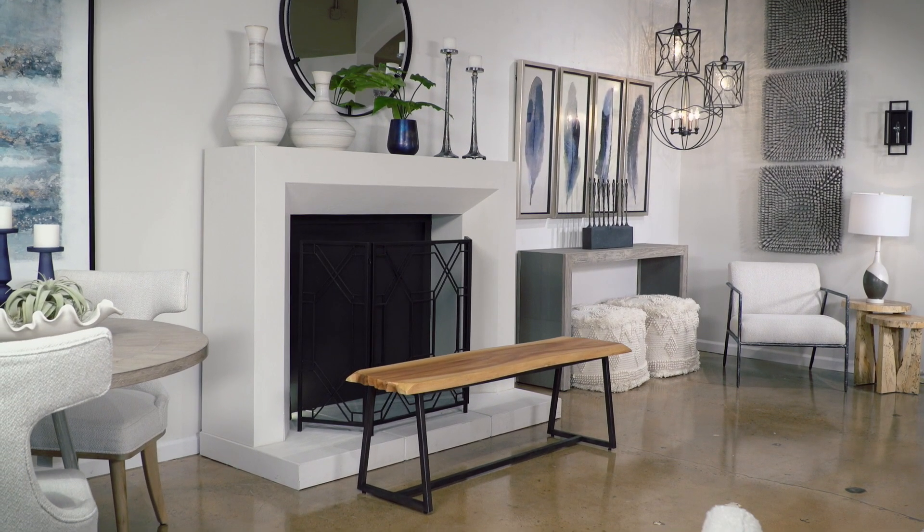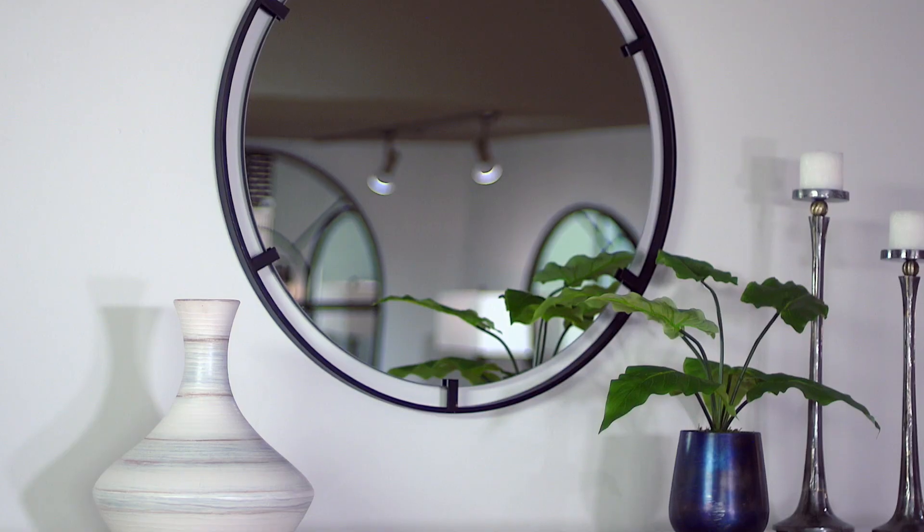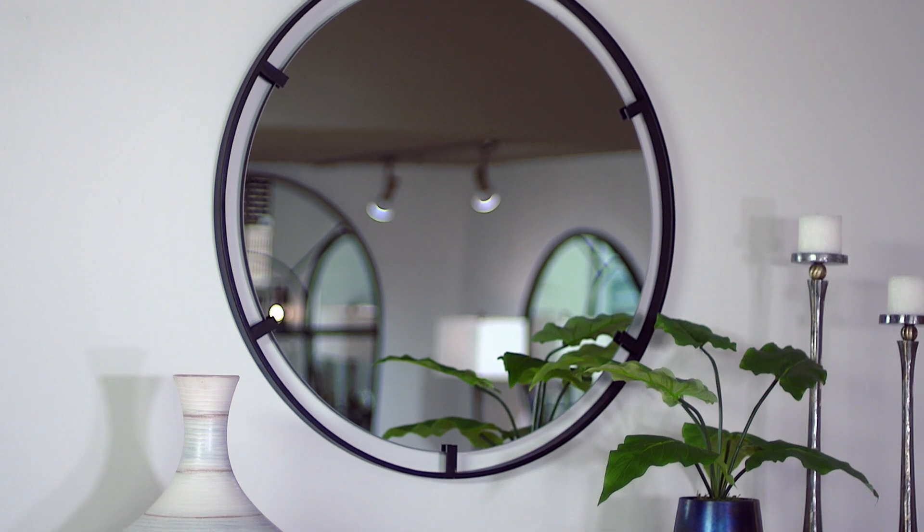Black matte and satin finishes add punch and sophistication to this look. The Cashel mirror has a refined iron frame finished in a sleek satin black, and it captures a floating polished edge mirror.